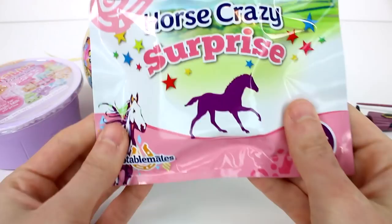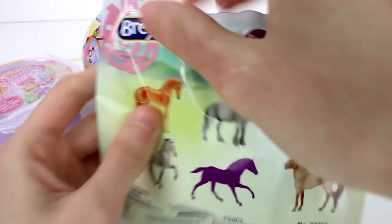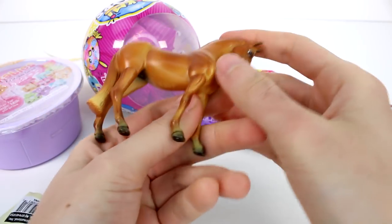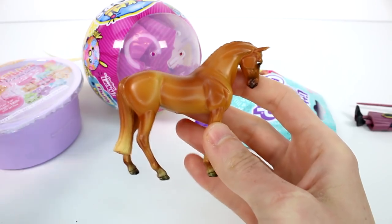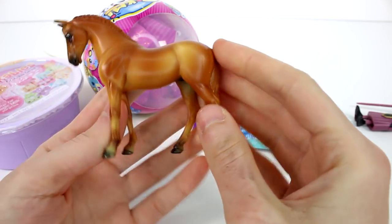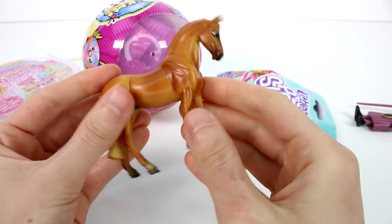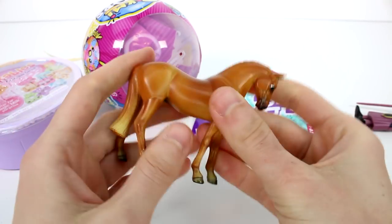We have our Horse Crazy Surprise — the loot bag — and these are the ones you can collect. Look at this beauty! Oh my goodness, this one's so worthy. I love the cut — like a freshly cut tail. It looks so nice, and it goes into a light blonde. Oh my gosh, it looks so good. I love the coloring on these. They're just so nice, nicely sculpted, and it just looks amazing. They are just like plastic figures.